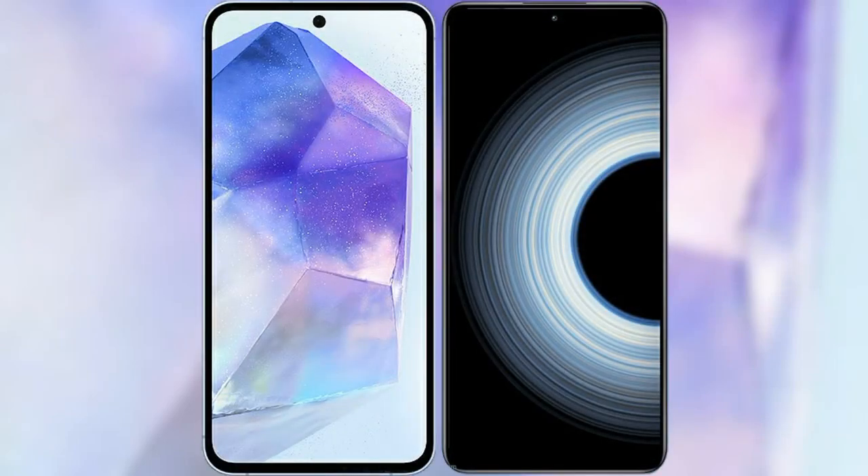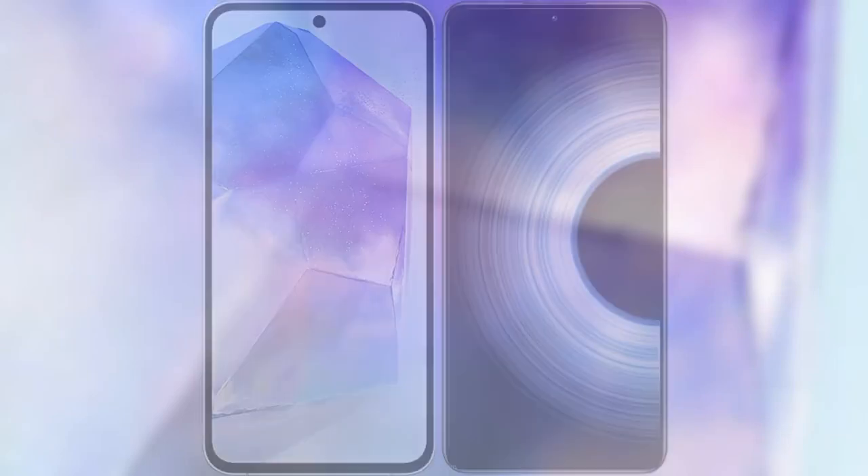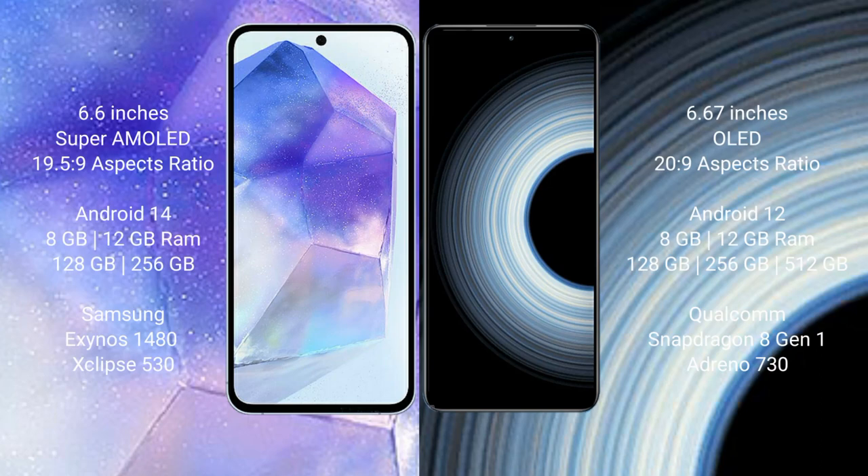I will compare the new Samsung Galaxy A55 with the Redmi K50 Ultra. The Samsung Galaxy A55 comes with a 6.6-inch Super AMOLED display and aspect ratio 19.5:9. The Redmi K50 Ultra comes with a 6.67-inch OLED display and aspect ratio 20:9.